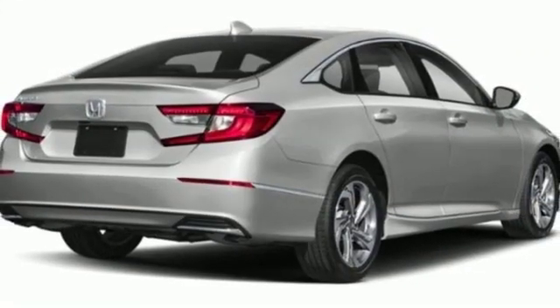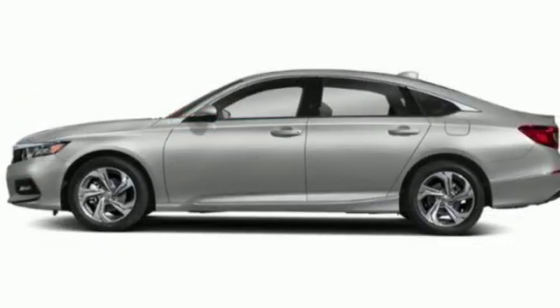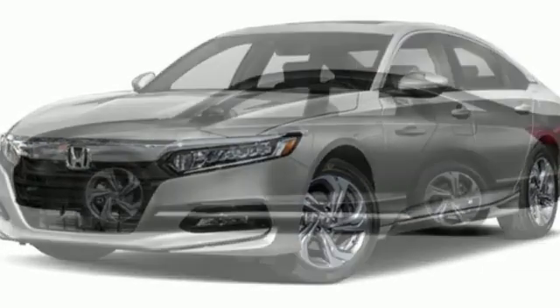Turbo inline four-cylinder engine, express open and close sliding and tilting sunroof, gas pressurized shocks, and continuously variable automatic transmission. It's a Honda, so longevity comes standard.